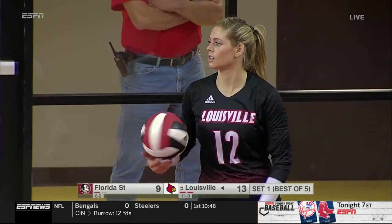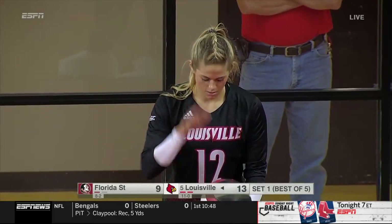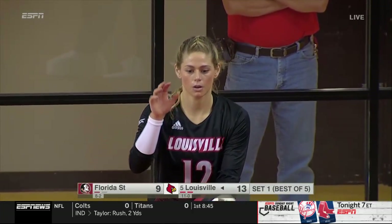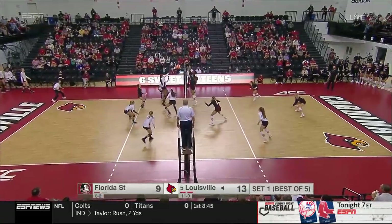Florida State, and rightfully so, complimenting them and Louisville on their first ball contact. They got out of system a little bit. Immediately, Dilfer and Louisville took the lead. Florida State hitting .263, well above their season average, but Louisville right now hitting .353. Jones off the right side — very, very nice delivery. Dan Meske had something interesting to say about Tori Dilfer and when she transferred from TCU and what areas she had to improve upon.